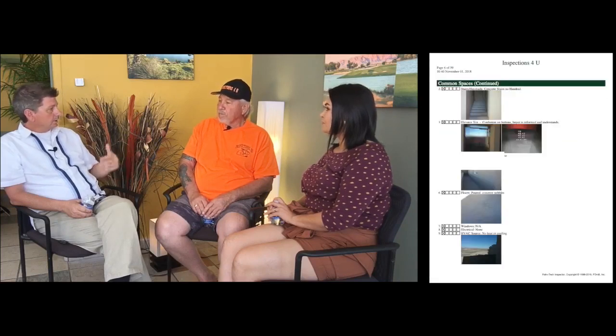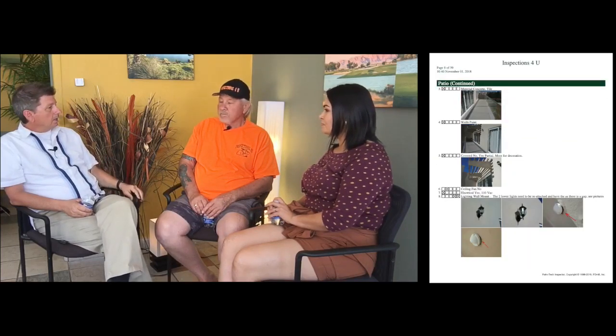The inspection reports are very impressive — a typical report from Inspections for You is 40 pages, complete with photos and explanations of findings, very similar to what you'd receive in the United States. They've had one report that was 129 pages. Josh puts a lot of work into putting them together.